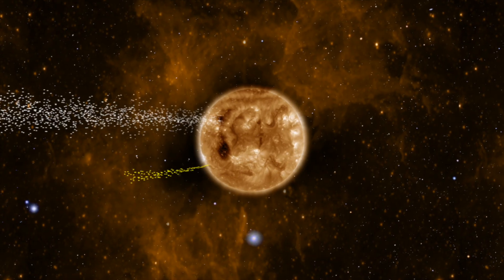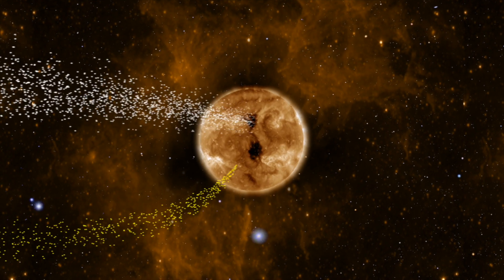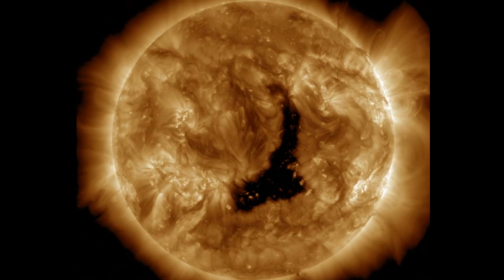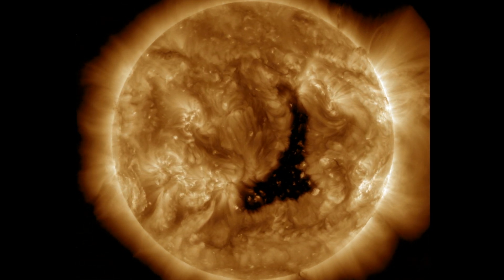The other aspect of coronal holes is their solar wind. Faster streams emanate and can trigger geomagnetic storms just like a solar flare and CME, and the solar wind enhancement from this one on the sun right now is expected to arrive within 36 hours. We will be watching for that.